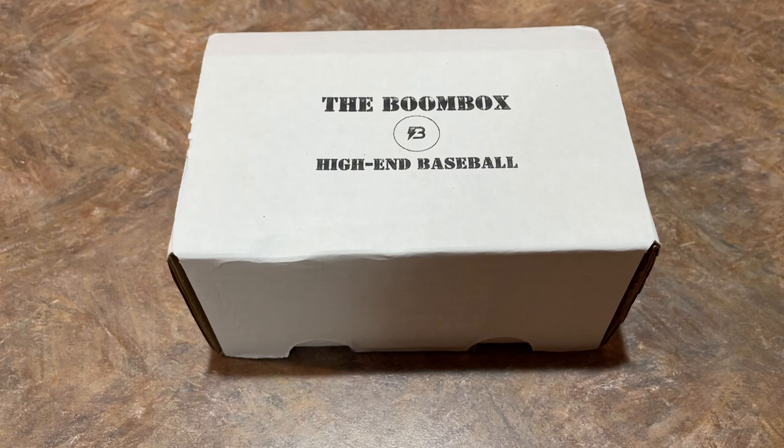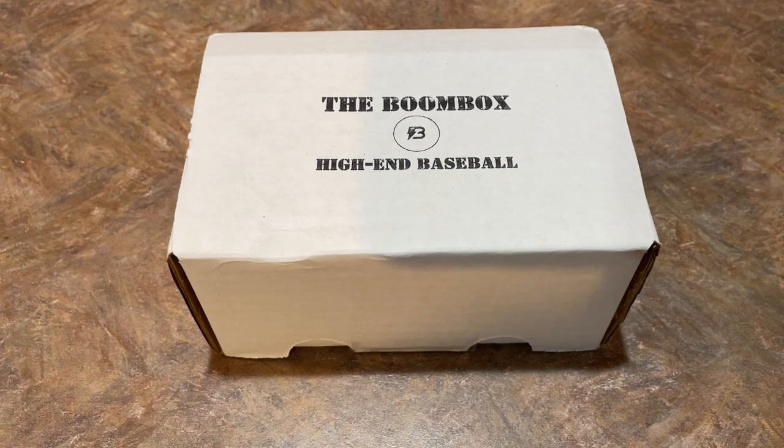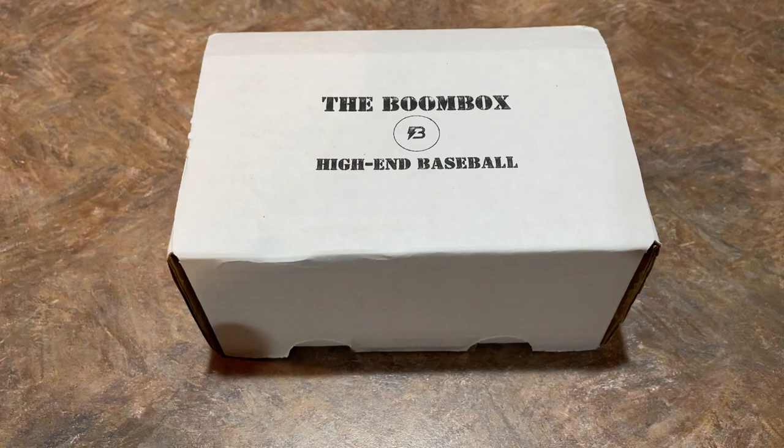Tomorrow, by the way, we have a live stream. We'll be doing the Fishing for Trout mystery packs. I bought all 100 of them, so we are guaranteed to pull the Mike Trout 2011 Topps Update rookie card tomorrow in a BGS 9 — it's about a $2,000 card. Check us out tomorrow, probably around 8 o'clock p.m. Eastern time or so.